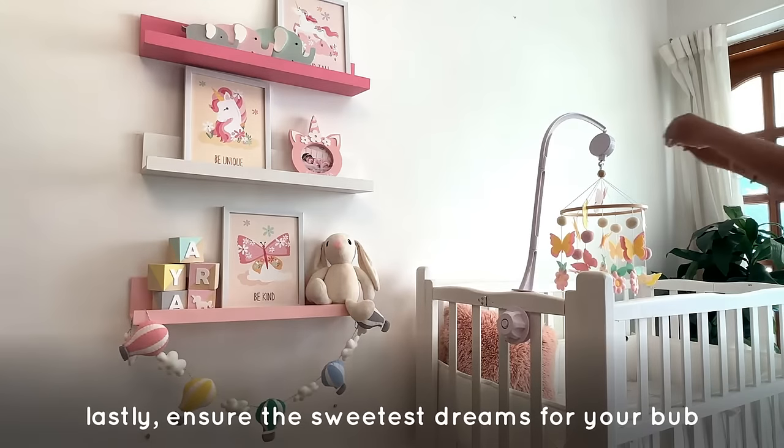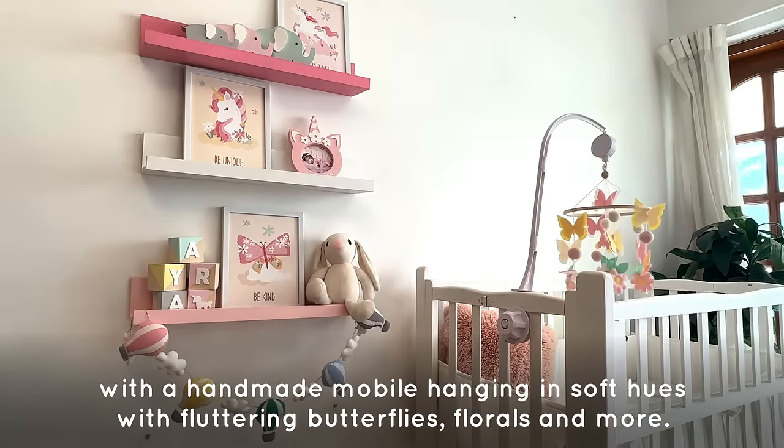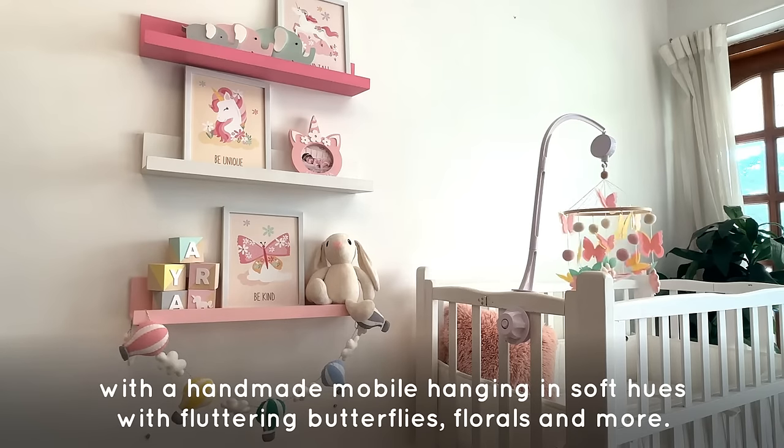Lastly, ensure the sweetest dreams for your bub with a handmade mobile hanging in soft hues with fluttering butterflies, florals and more.